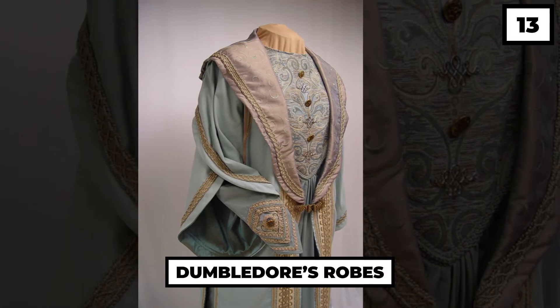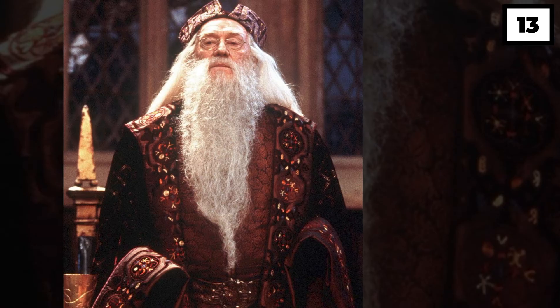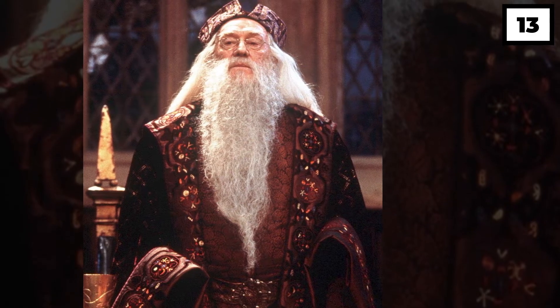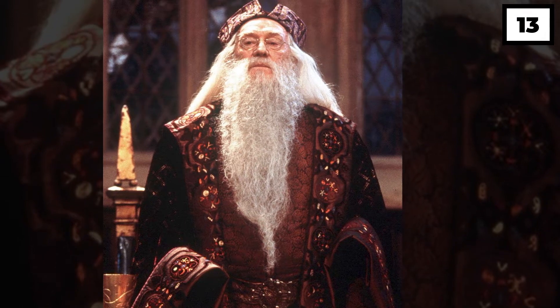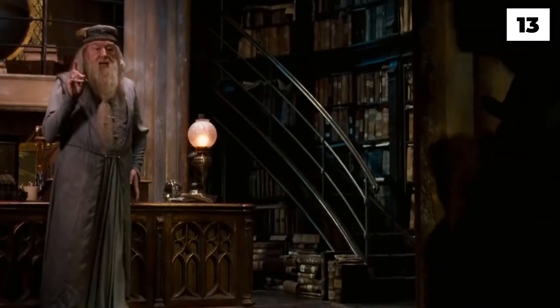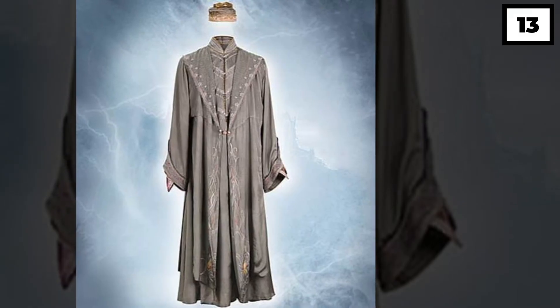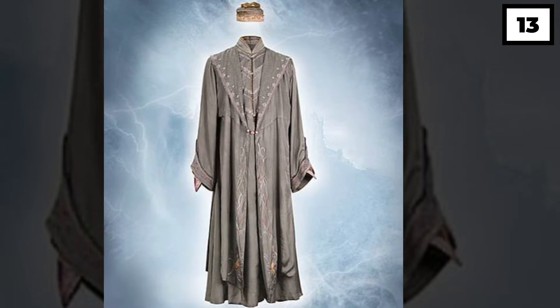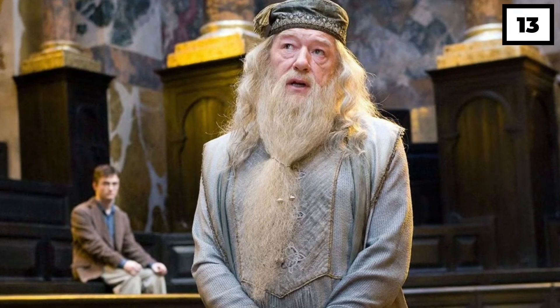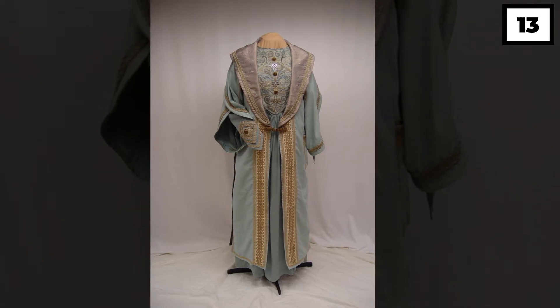Number 13: Dumbledore's Robes. The most majestic looking robes in the movies were no doubt donned by our favorite professor, Albus Dumbledore. But the more majestic thing about the outfit was the way Dumbledore carried it. According to the costume designer: 'I knew straight away what it was going to be. I knew straight away what aesthetic embroidery I wanted to put on it.' She later revealed that the costume was made up of tie-dyed light green and light purple.